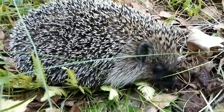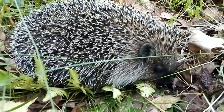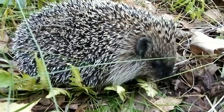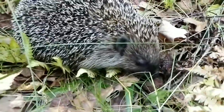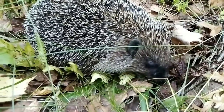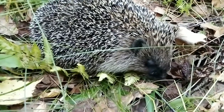The legs of hedgehogs are short and thin, while the hind legs are somewhat longer than the front ones. The paws are armed with five toes with sharp claws of a dark shade. On the hind legs, the middle fingers are long enough, which allows hedgehogs to get rid of blood-sucking insects that prefer to settle between the needles. The tail is so short that it is almost impossible to see it under the spines that cover almost the entire body.